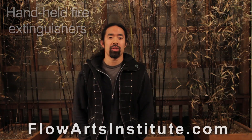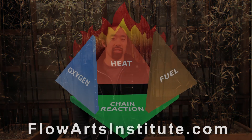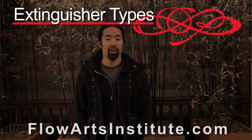Fire extinguishers store an extinguishing agent under pressure. While the agents vary between types of extinguishers, the purpose of each extinguishing agent is to remove or interrupt one section of the fire tetrahedron that we've previously discussed. In the United States, there are several categories of fire extinguishers, each classified by the type of fire that they're meant to put out.